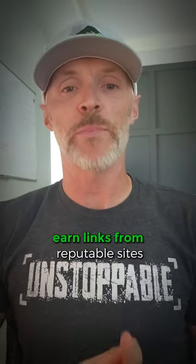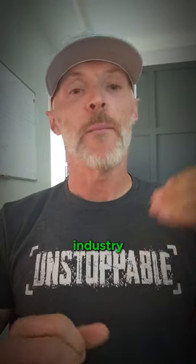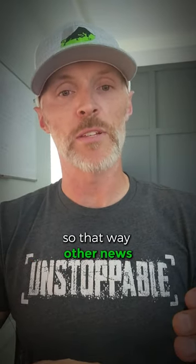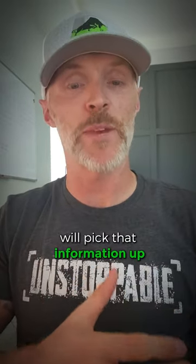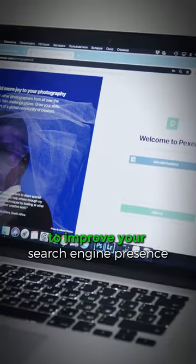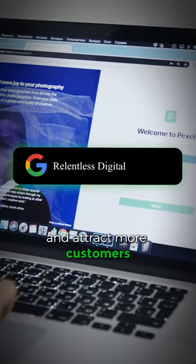Build quality backlinks. Earn links from reputable sites in the home service industry by sharing your expertise on social, so that other news sites will pick that information up. That will increase your website's authority and visibility. Implement these SEO strategies to improve your search engine presence and attract more customers.